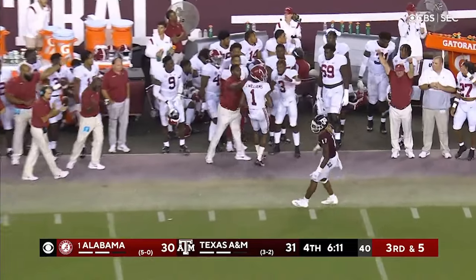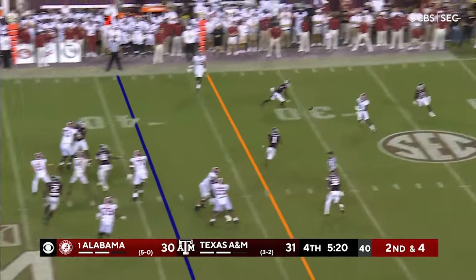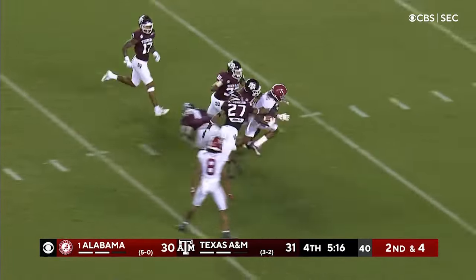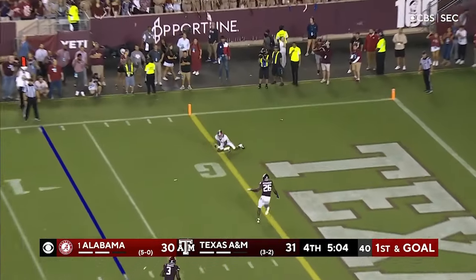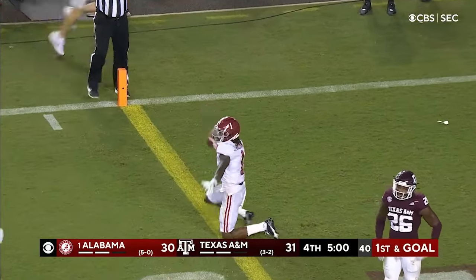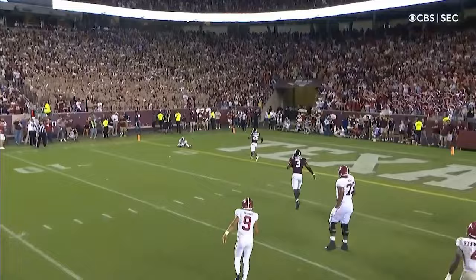Young throws to the outside, complete to Williams — right down the middle. Jamison Williams still running. Williams delivers it and now wide open Williams on the sideline — touchdown Alabama! Nobody over to cover him, Alabama scoring in a hurry.